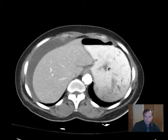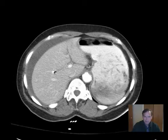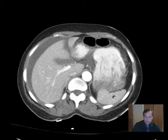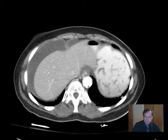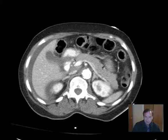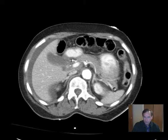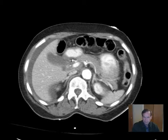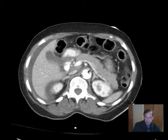Going through the checklist again: liver, spleen — a little posteriorly positioned — and pancreas, which is nicely displayed. You can see the portal confluence with the splenic vein coursing toward the splenic hilum. The spleen is in the posterior aspect of the left upper quadrant. Liver, spleen, and pancreas appear normal.